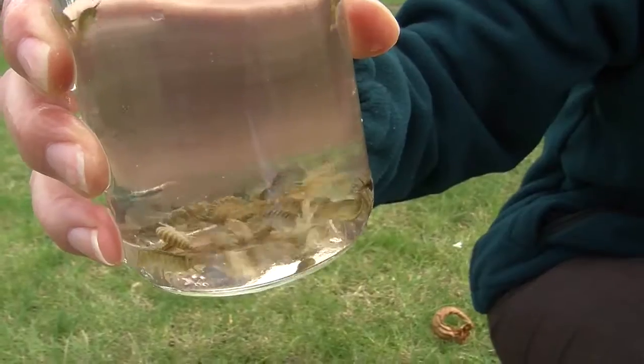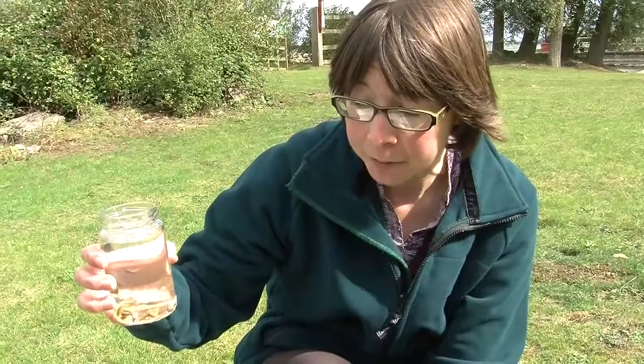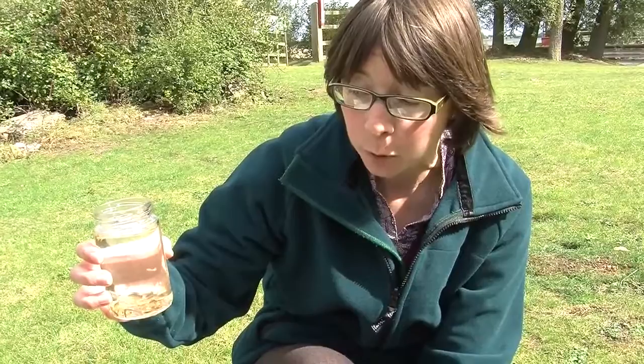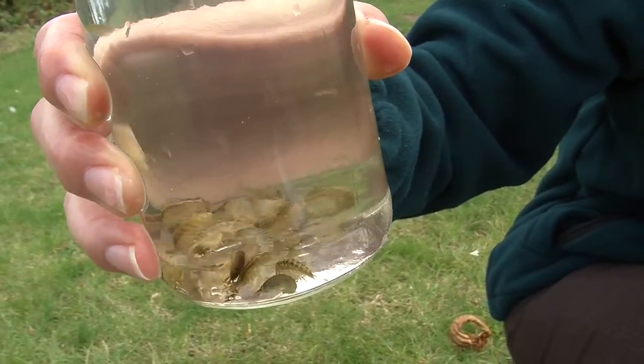We have here some samples of shrimps that we caught from the reservoir earlier. As you can see there's a range of sizes in there. We do have from the full grown, sort of almost three centimetres, to very small, young, which can be very, very tiny.